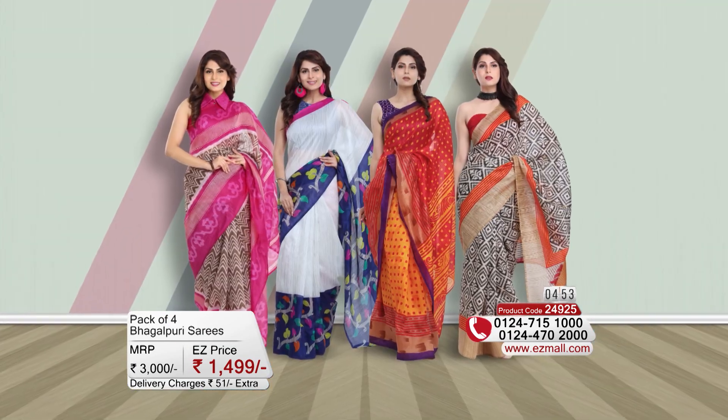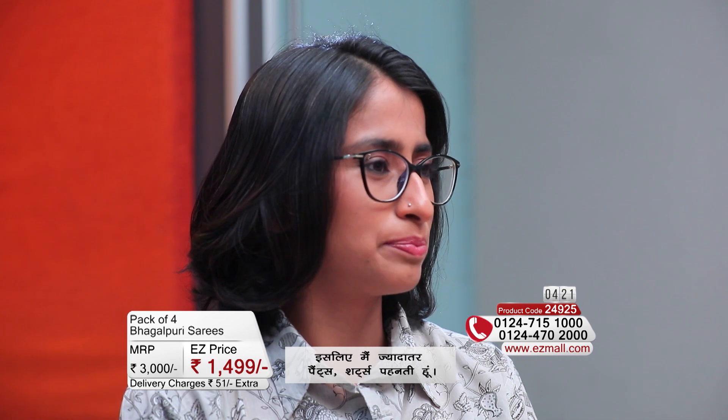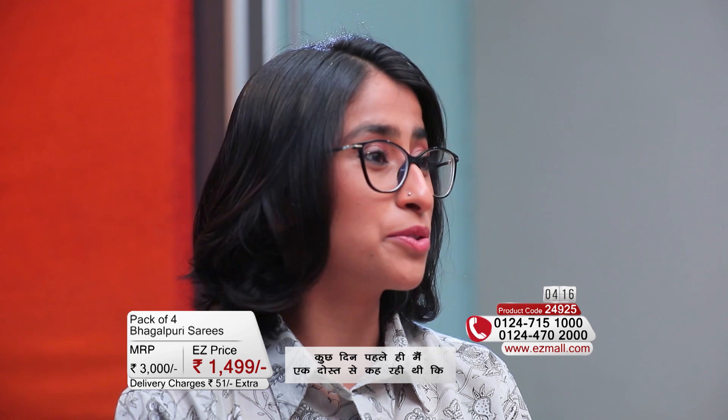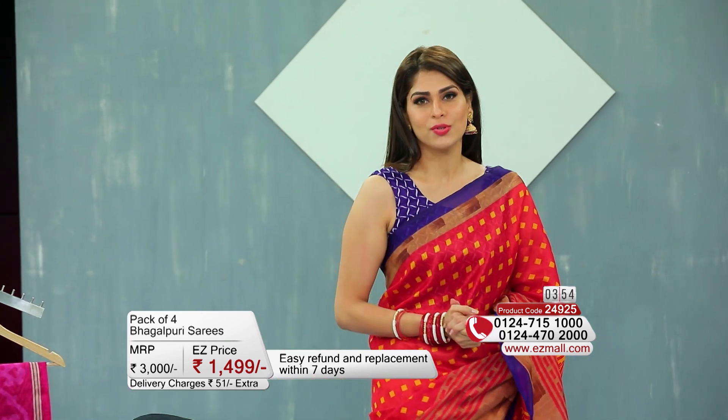These pack of four Bhagalpur-inspired sarees are perfect for every profession and age. We thought that we would invite Jhunuk to our studio. Jhunuk is very involved in social work, and since she has to go to the field, she hesitates a little to wear a saree. We thought that Bhagalpur-inspired sarees would be perfect for her to try, to see how comfortable and stylish they are.